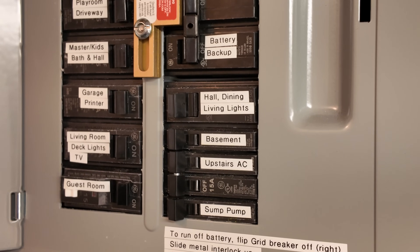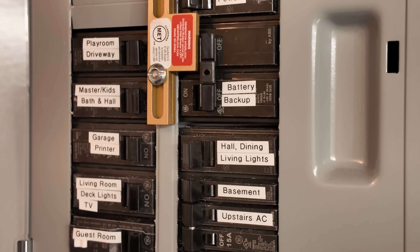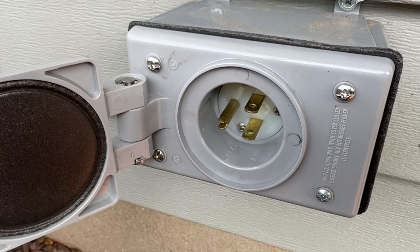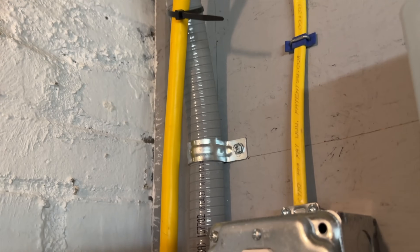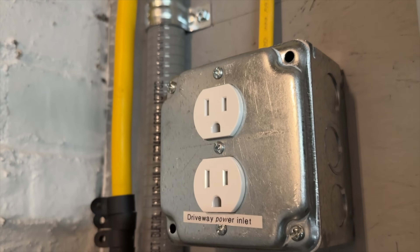With the Ultra connected to my transfer panel and sub panel with interlock, I can back up the vast majority of circuits in my house with just flipping some switches. This whole setup is deep in my basement and it's not practical to run an extension cord from the Prius in the driveway all the way through the house. So I ended up installing a 120 volt power inlet on the side of the house close to the driveway, and I ran a 20 amp line from the power inlet all the way across the basement to a dedicated outlet right near the Ultra — basically a hardwired extension cord that's much safer. The power inlet cost around $300 to have installed by a professional electrician, but it's a very DIY-friendly project if you want to tackle it yourself.